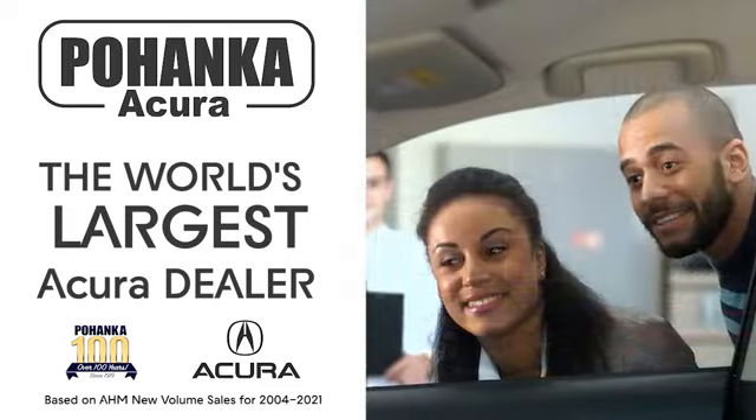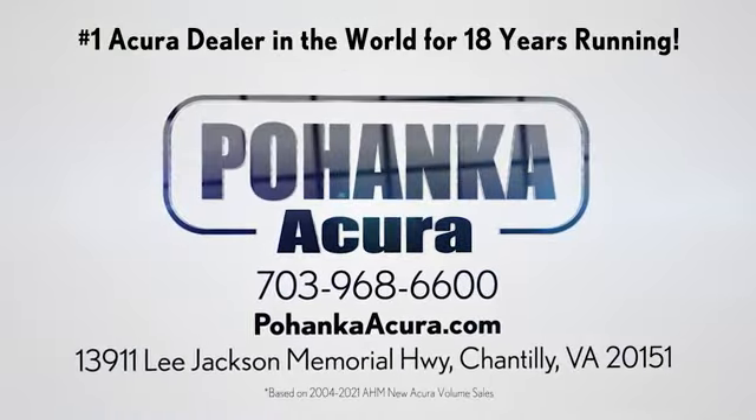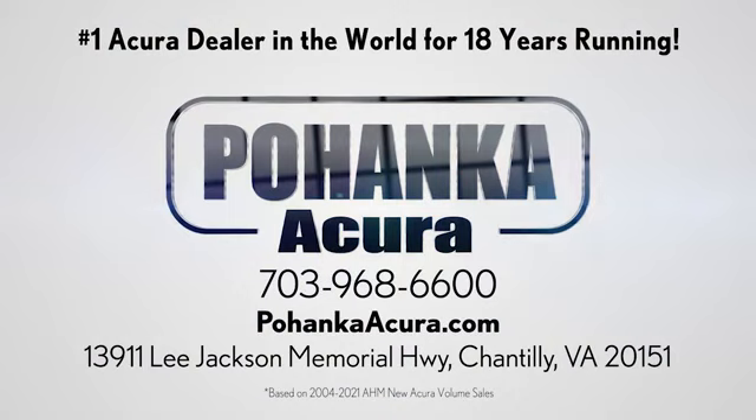Pohanka Acura is a great place to buy a car. We're conveniently located on Lee Jackson Memorial Highway in Chantilly. We'll see you then.